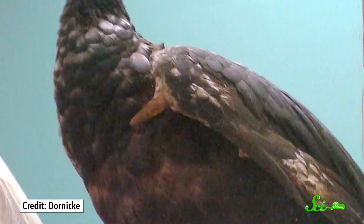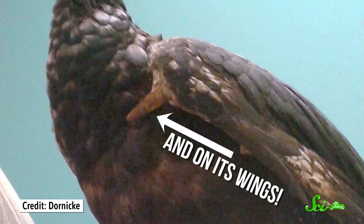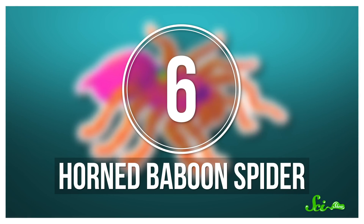And if you happen to be feeling bad for the screamer for getting such a pitiful horn, don't worry. The horned screamer is just fine at defending itself. It's got sharp, six-centimeter-long bone spurs on its feet, so when push comes to shove, they know how to battle things out.